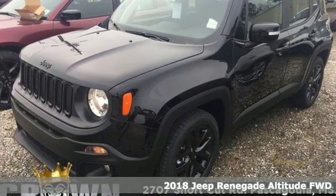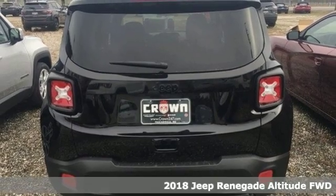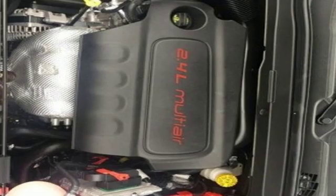It's a new 2018 Jeep Renegade. In the city or in the country, embrace your pioneering spirit in this Renegade. It comes with great features you'll love.